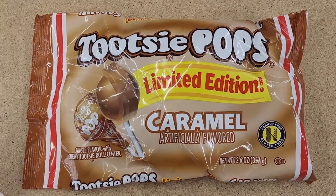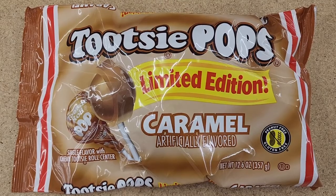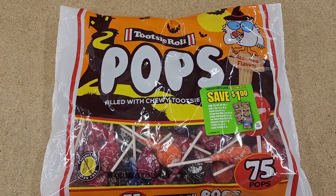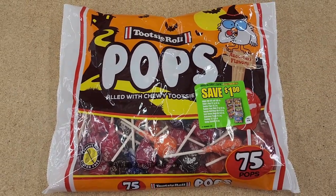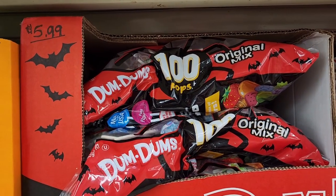These are $3.50 — limited edition Tootsie Pops that are caramel flavored. That's interesting, probably good. $11 on the Tootsie Roll Pops, you get 75. We saw these at Dollar Tree — the smaller bag — this is a huge bag for $11. The Dum-Dums original mix is $6.